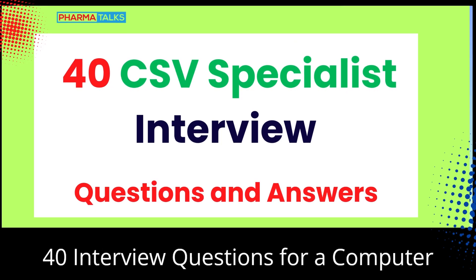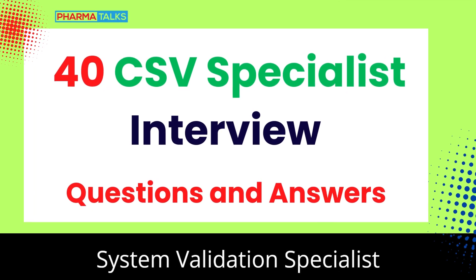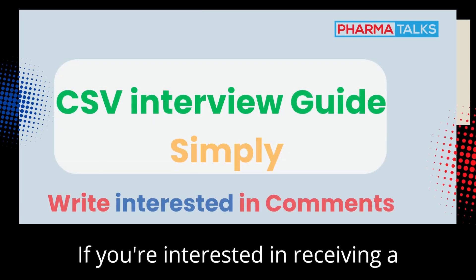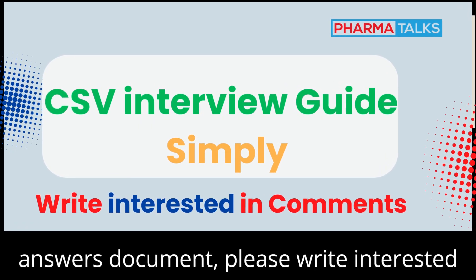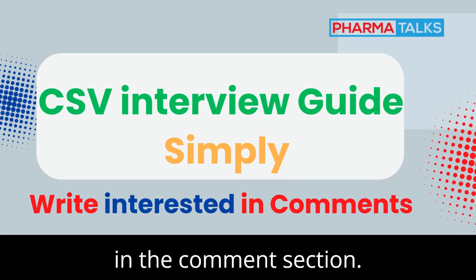40 Interview Questions for a Computer System Validation (CSV) Specialist Role. If you're interested in receiving a comprehensive CSV interview questions and answers document, please write 'Interested' in the comment section.